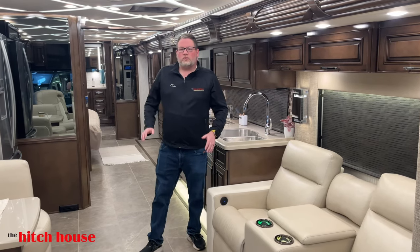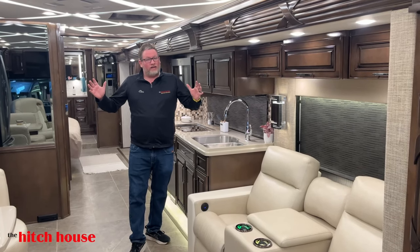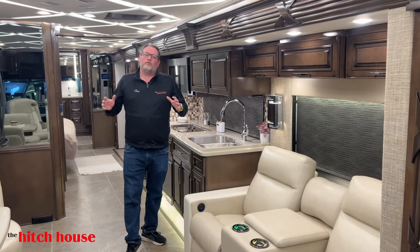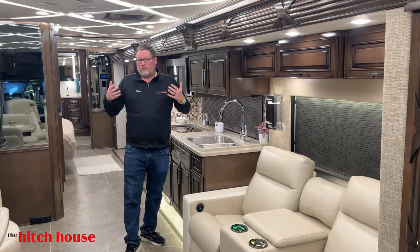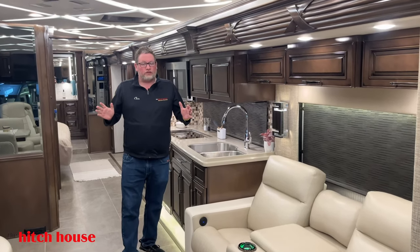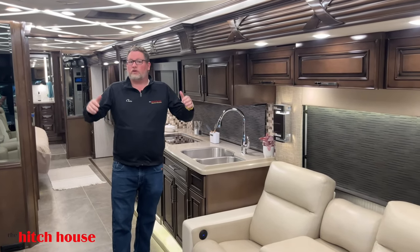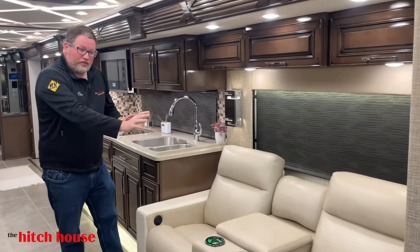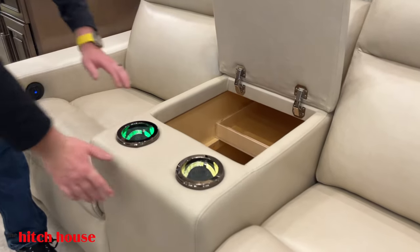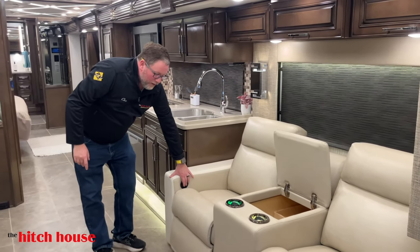Here we are in the living area of the 3825 Mountain Air — what a big motorhome on the inside, but again this is all under 39 feet. Newmar spec'd this one out for us since it was the very first 3825 Mountain Air, so we got something that no other Mountain Airs have. First of all, you have power theater seating with beverage holders, a huge amount of storage, USB chargers, and controls on either side for the power recliner.